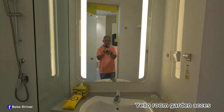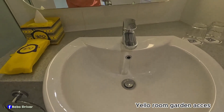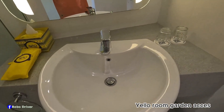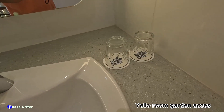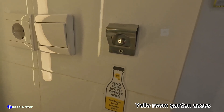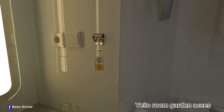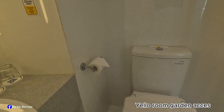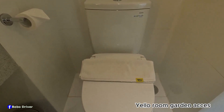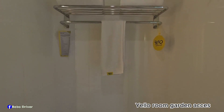This is the wash basin — it looks brand new and in very good condition. Let me try the water — it's working properly. You can find two glasses and a bottle opener mounted on the wall. There's toilet paper and the toilet, which is in pretty good condition. There's also a metal rail where you can put your towel.